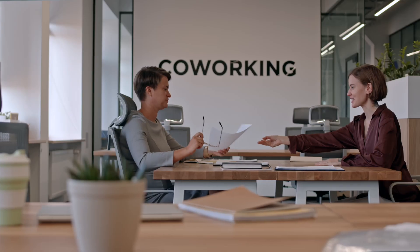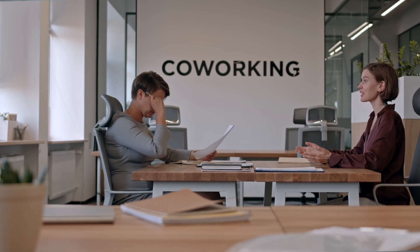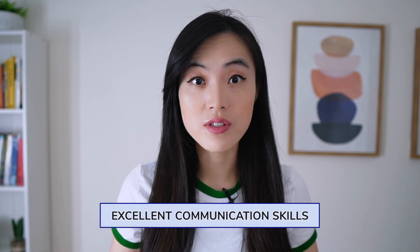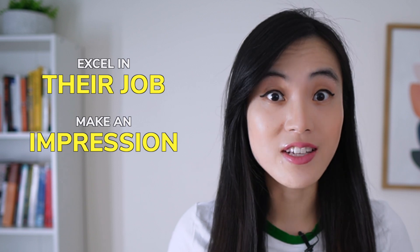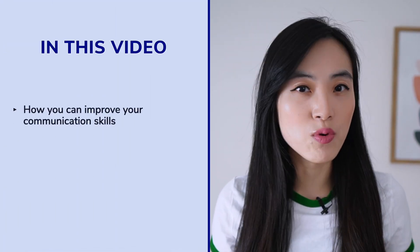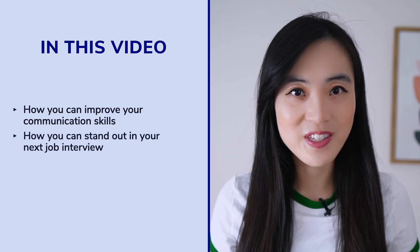Are you a data scientist looking to stand out in job interviews? Do you want to learn how to sell yourself and convince hiring managers that you are the best candidate for the job? One of the keys to success is having excellent communication skills. Communication skills are crucial for any data scientist who wants to excel in their job and make a lasting impression during the interview process. In this video, we'll be sharing some tips on how you can improve your communication skills and really stand out in your next job interview.